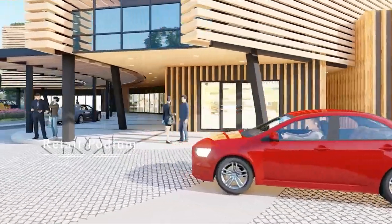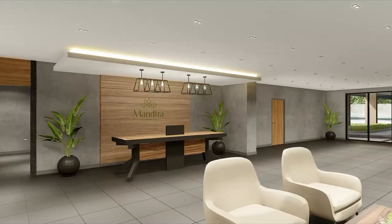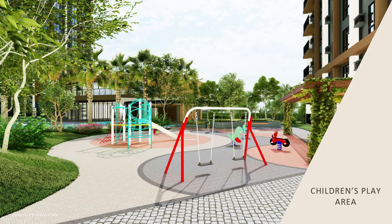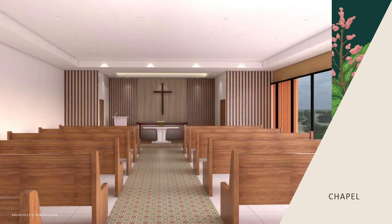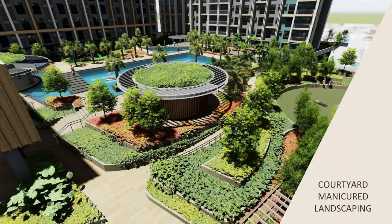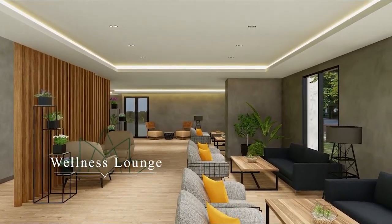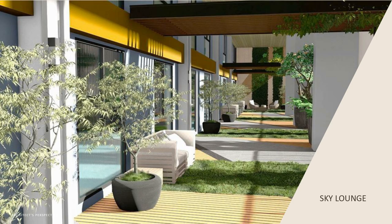As for the amenities, we have a retail area, sky garden, adult and kiddie pool, jogging paths, clubhouse, children's playground, function rooms, chapel, fitness gym, and landscaped area. There will also be a wellness lounge for those who want to chill and relax.